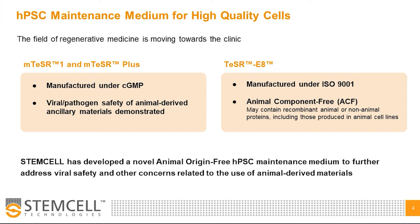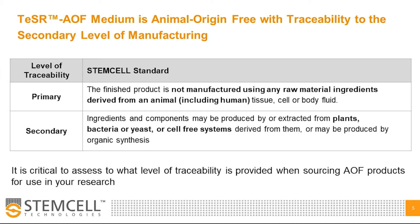We recognize that definitions for AOF traceability can be confusing and unclear, and often these definitions can be different depending on the region providing regulatory guidance or the individual company selling the AOF product. We developed Teaser AOF with animal origin free traceability of the raw materials to the secondary level of manufacturing. What we mean by animal origin free at Stem Cell is that the final product is not manufactured using any raw material ingredients derived from an animal — this includes humans — and the raw materials used to manufacture the final product must be produced by or extracted from plants, yeast, or cell-free systems. Having secondary level traceability differs Teaser AOF from animal component free media, and it's critical to assess these definitions carefully when sourcing AOF products for your research.